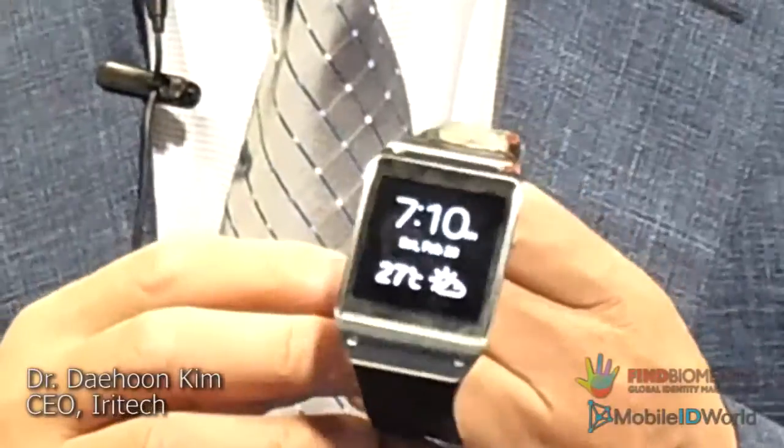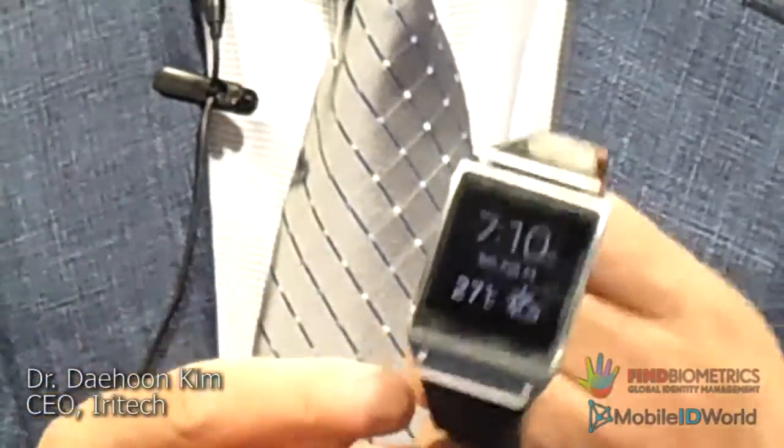And also, this is the IRETECH identification installed on a wearable device — a smartwatch. This smartwatch has NFC and Bluetooth functions, so once IRETECH identification is completed, all neighboring devices can be controlled through the Bluetooth application.